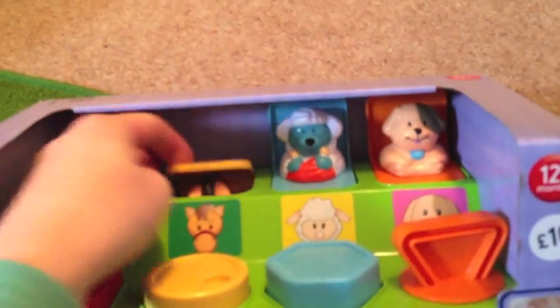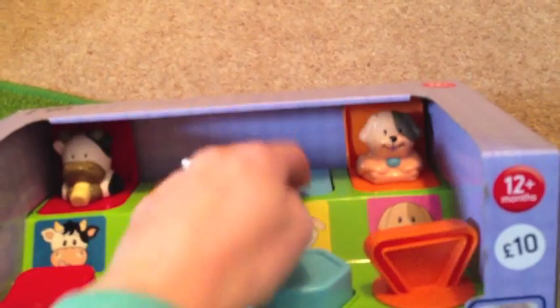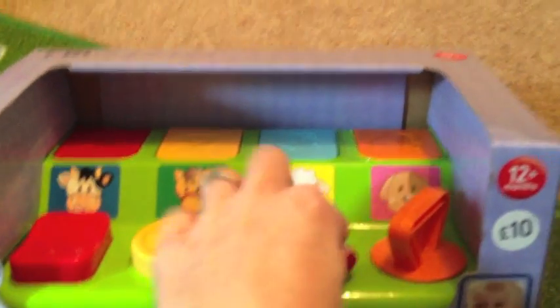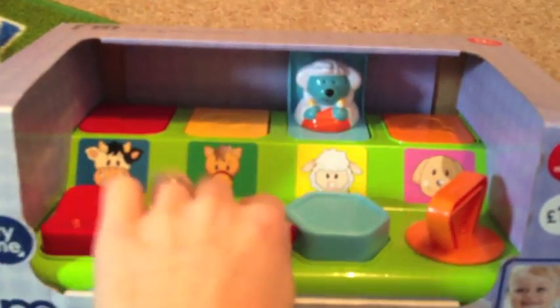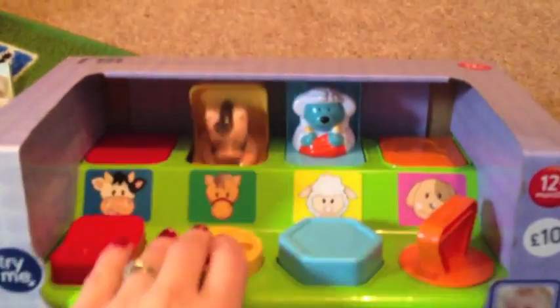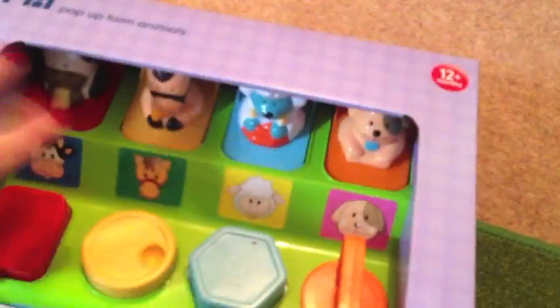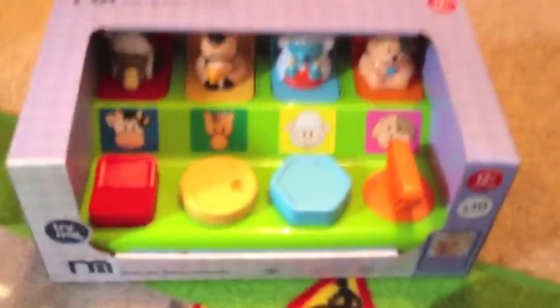I never had one of these for Alistair, but he actually plays with them a lot when we go to children's centres. You just pop the animals up however they need to be popped — some need to be turned, that sort of thing. I got that last year and the original price was 10 pounds, but I paid about four pounds for it, so I've been saving it for a whole year.